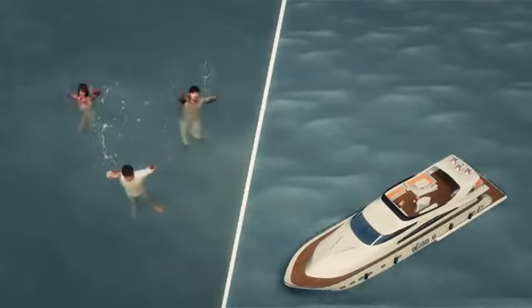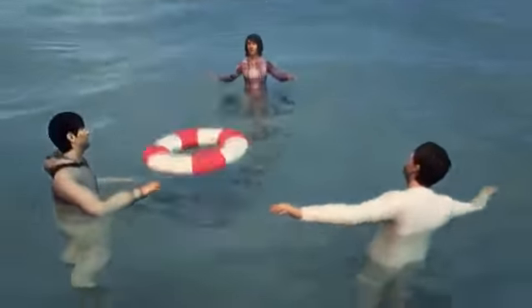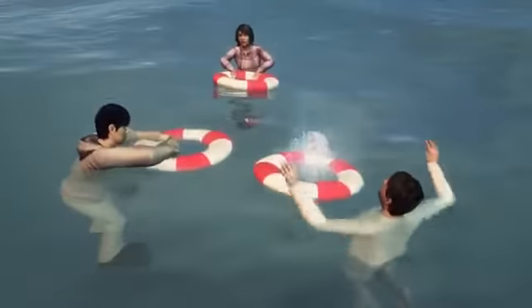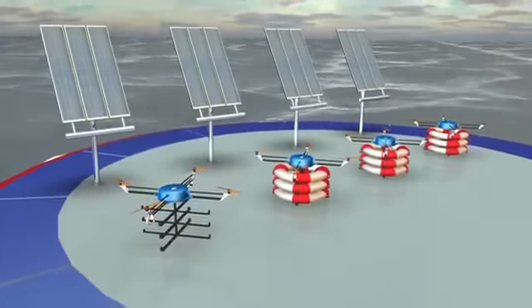The robot can save more than one life during each mission by releasing multiple life preservers at a time. Mars retreats into its own sea platform after each mission where it can be charged using solar power. It is also equipped with an FLIR thermal camera for detecting people in the dark and has LED lighting for nighttime rescues.